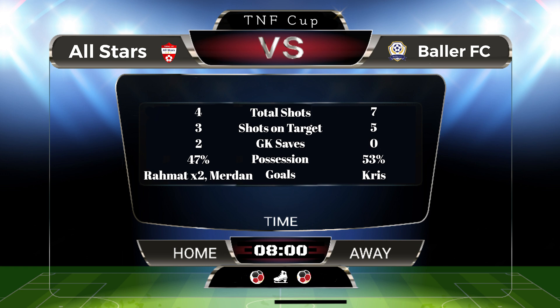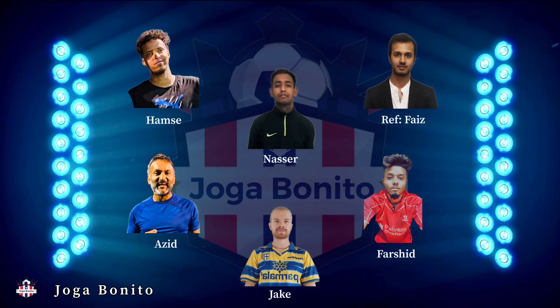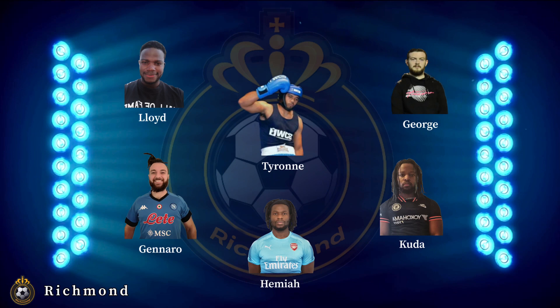In our next game we see Joga Benito taking on Richmond. Joga Benito playing at home. I thought they would come out with the same lineup — Baz as the ref. Richmond have changed their keeper. This will be an interesting game.